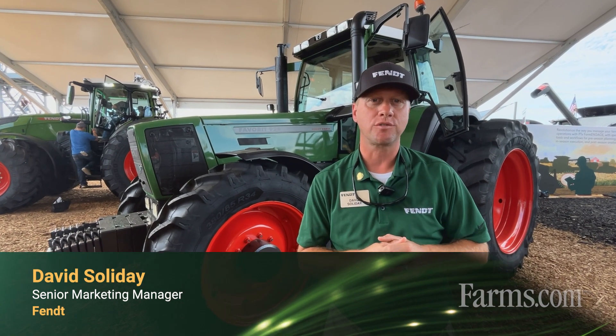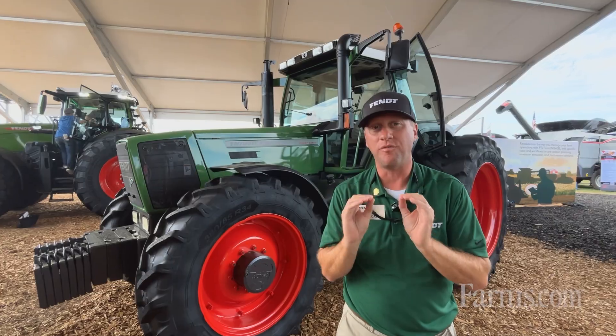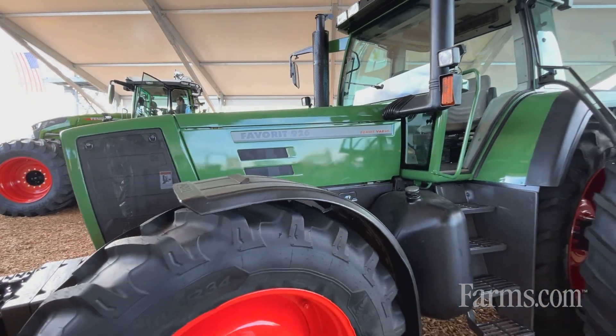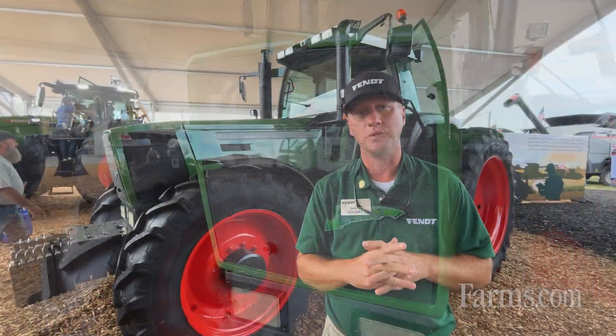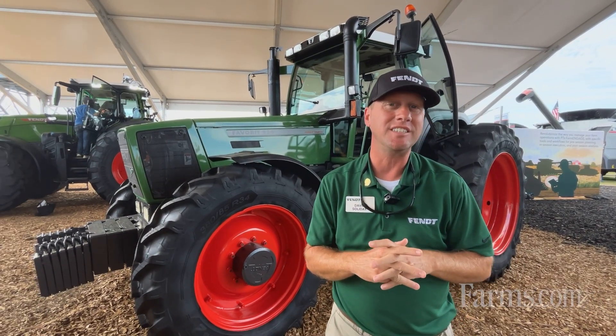Hi, I'm David Saladay, senior marketing manager for FENDT Tractors here in North America, and excited to show you something here behind me. A little sneak peek right here, but this is a FENDT Favorite 926. Now this was the first tractor — it was shown in 1995 at Agritechnica. This series was the first tractor to have what we call FENDT VarioCVT, and there are also more than 460,000 FENDT VarioCVTs in the world today.